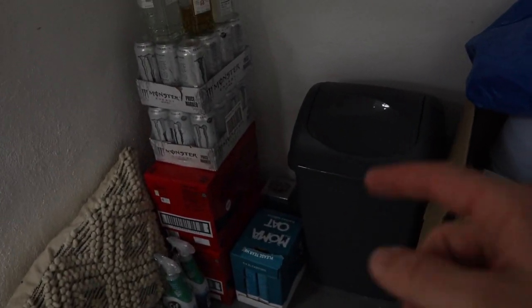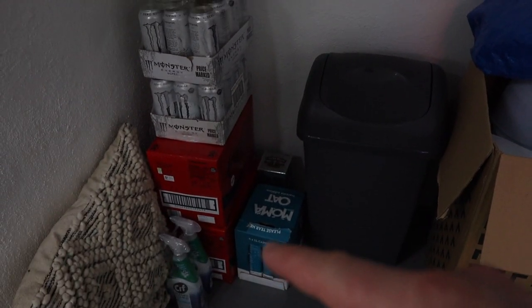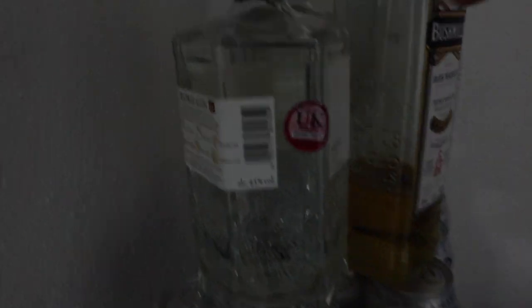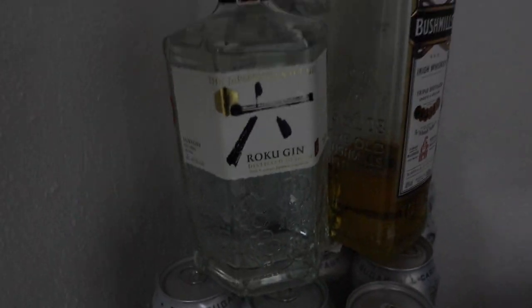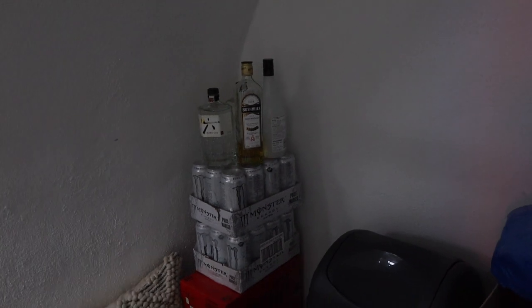Got the bin. That's where I put like the hot towels in once I've used them and then they'll get taken home to get washed. Six pack of milk in here, extra Monster, extra Coke Zero, some cleaning stuff. And here we go — we've got some Bushmills whiskey, we've got this Roku gin. Everyone seems to quite like the Roku gin. I think the most popular drink which people have when they're in here would either be Coke Zero or a gin and tonic. People do love a gin and tonic.